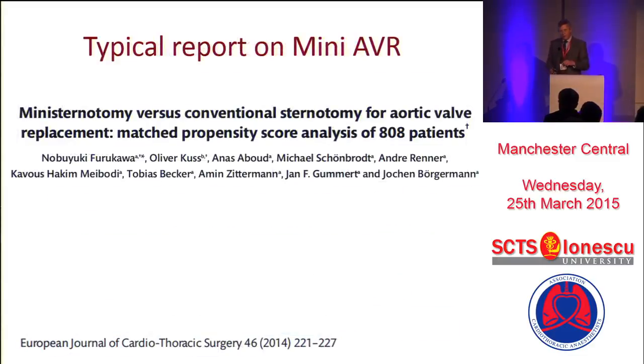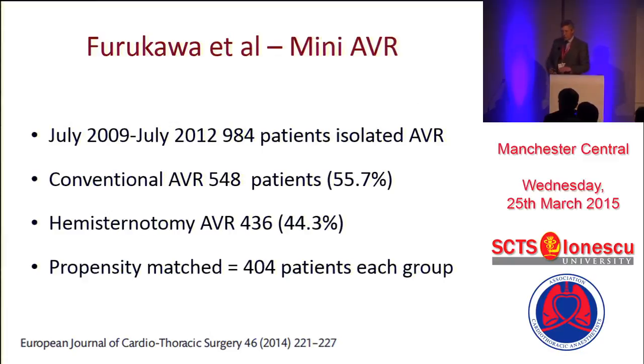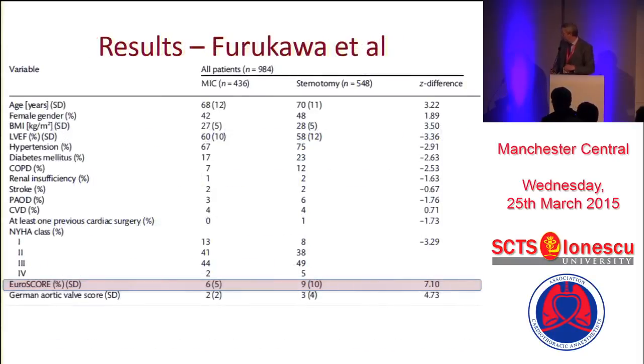Let's go into it a bit deeper. This is a typical sort of paper that you'll see — this is from 2014. We first of all start with 55% having a conventional AVR and 44% having a mini-AVR. You then propensity match them to end up with a small number in each group. And what you find is that the mini-AVRs have got a lower Euro score than the conventional AVRs — so if you're risky, let's do a proper operation. This doesn't really compare mini-AVR fairly; this is how so many of the papers are written.